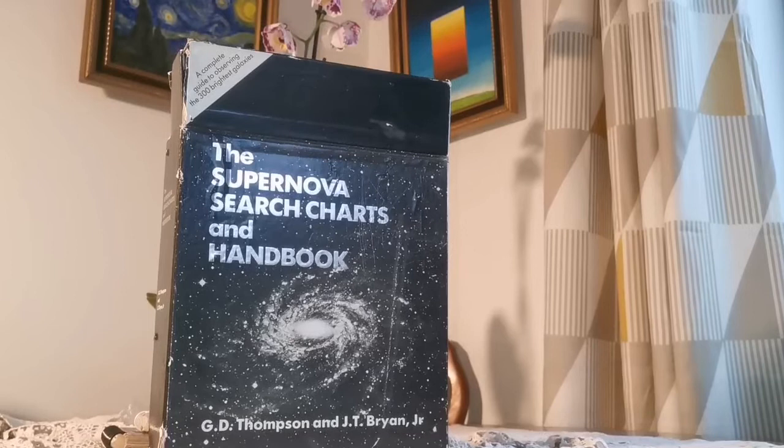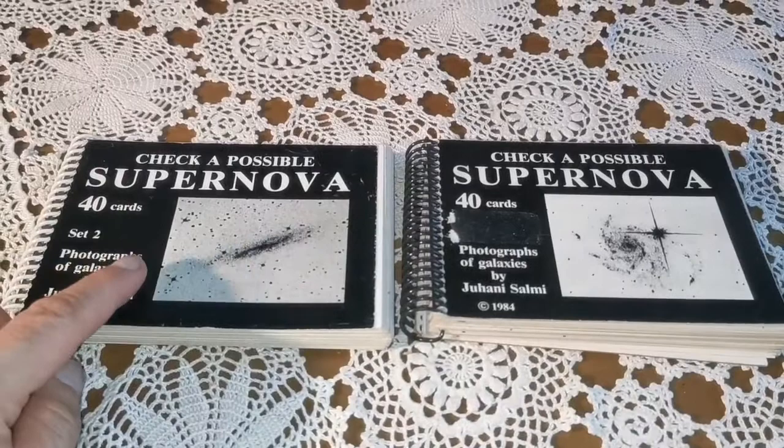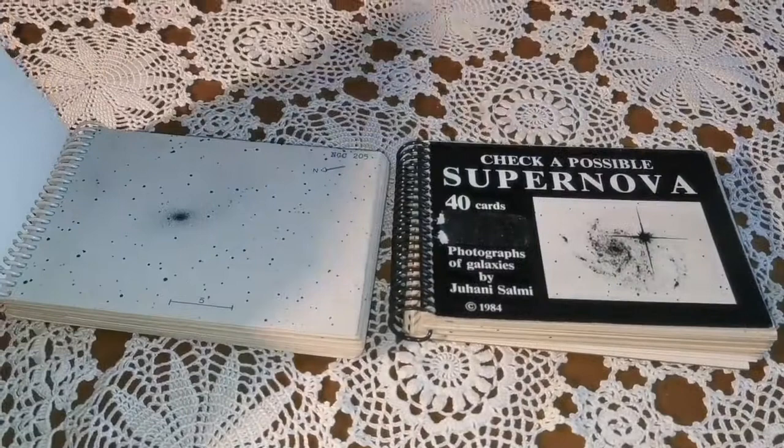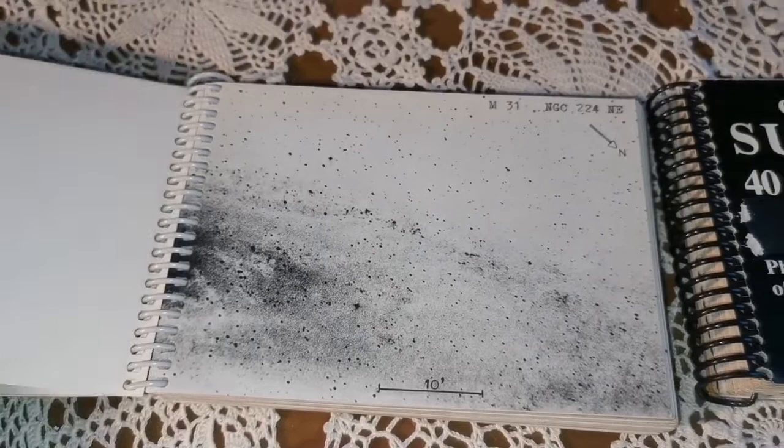If you need any more help, these supernova check cards can help you. There are actual photographs of the supernova galaxies — this is the Andromeda galaxy, for example — and it shows the background stars. Some of the stars are actually of the galaxy itself, so it helps you to find them.